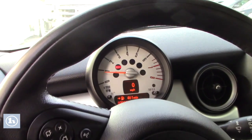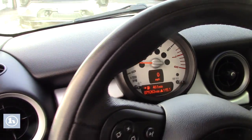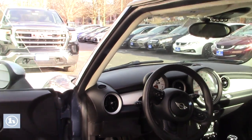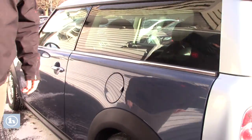...at the RPM gauge here, it says 461 miles until empty, and there is a bar missing on the gas gauge. So it's really fuel efficient — gets about 35 miles to a gallon on the highway.